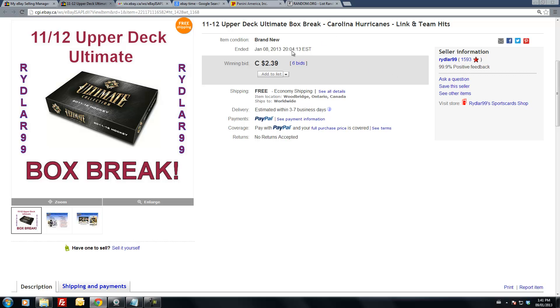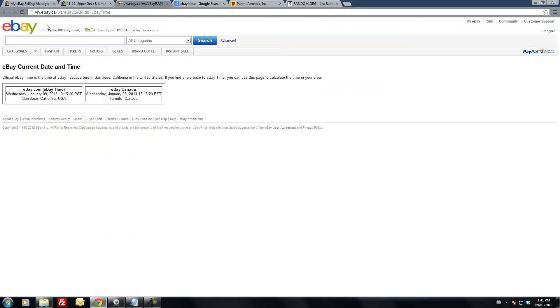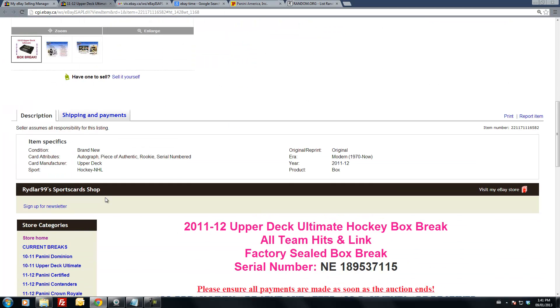I pulled up the Carolina Hurricanes and it ended at 8:04pm EST. Time is now Wednesday, January the 9th at 1:41pm EST, so it's a little over 17 hours after the auction ended.